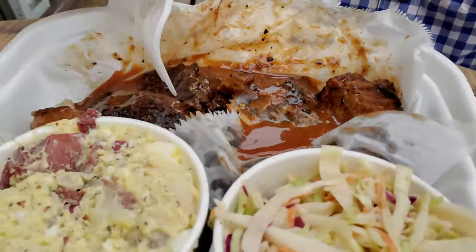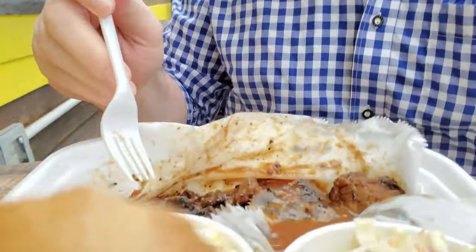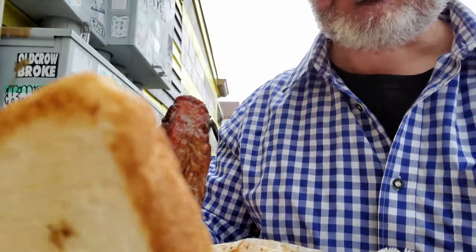Let's dig into these burnt ends. These are some of the best burnt ends I've had in the New Orleans area. I would put them at the very top. There are some other places that do burnt ends, but on average, I find the ones here at The Joint to usually be the best ones.